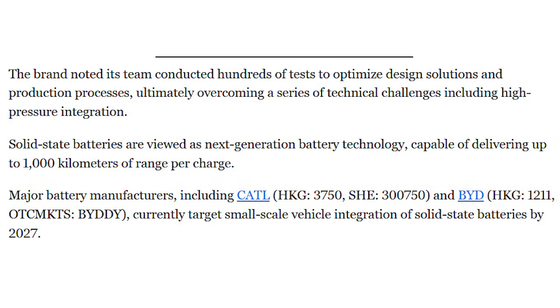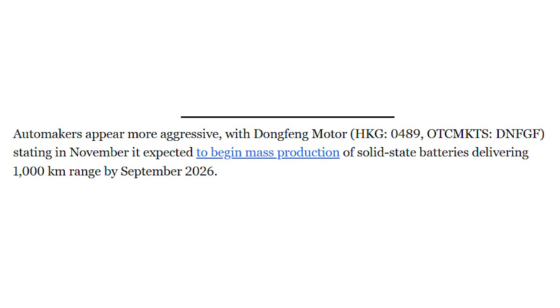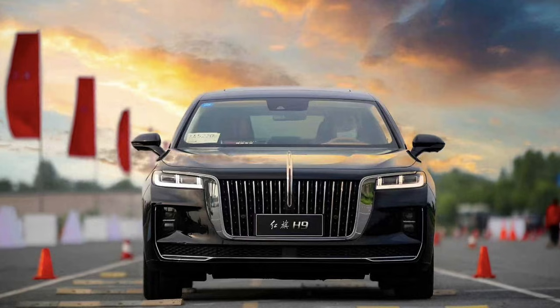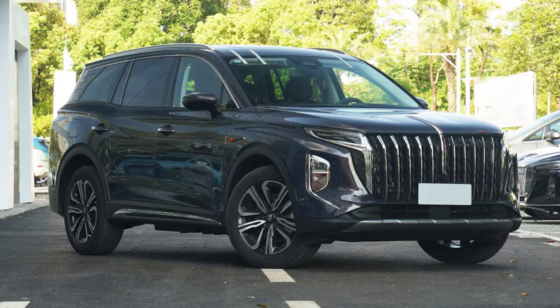This isn't something you're going to buy next year, and I don't think we'll see it in Europe for example. FAW has been clear that this is still a prototype. They're talking about ongoing testing through Q1 2026, demonstration fleets after that, and limited production somewhere around the end of the decade — which is still earlier than most Western brands are talking about.